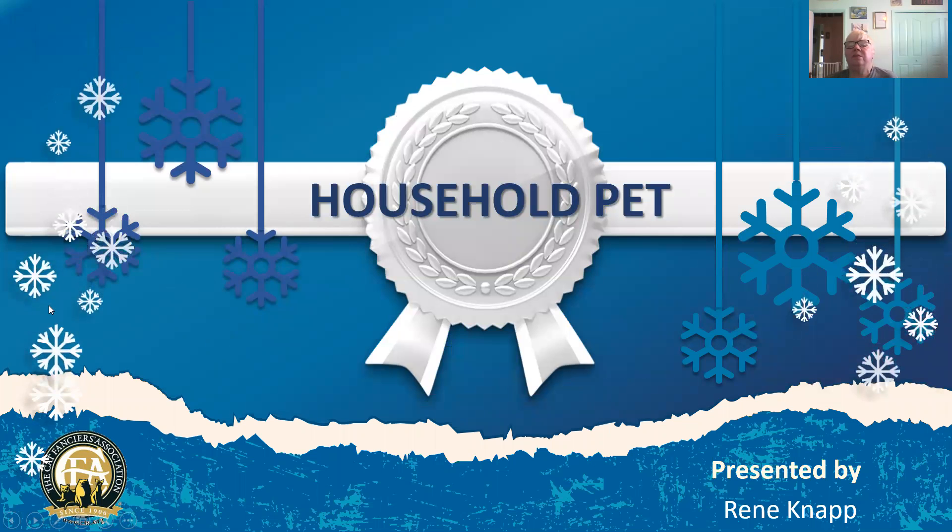Household pets — this is going to be the hardest division to judge because there are no specific things that we look for in a household pet except for what we like. Every judge has that special cat that they remember, that look that just excites them. Some judges love torties, some judges love tabbies or black cats. This is the only time that we actually get to choose what we like is in the household pet class. So today here are my final 15 household pets.